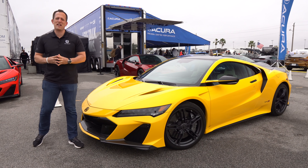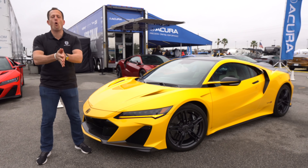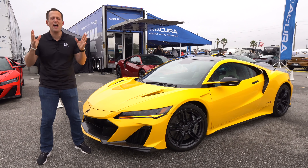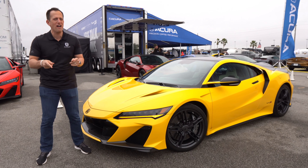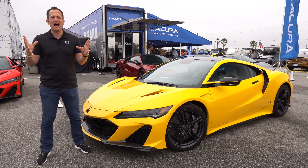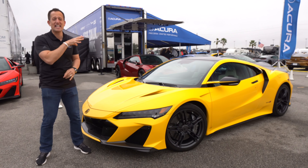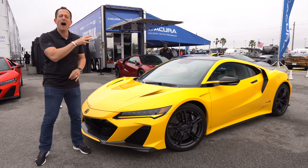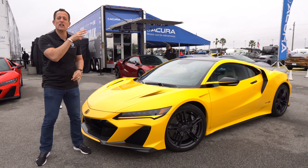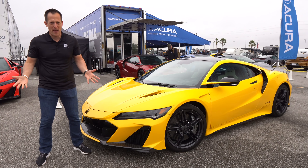Hey guys, what's up? It's Joe Ready from Ready's Rise. We are here at Daytona International Speedway for the 2022 edition of the Rolex 24. And guess what? We have that one car lots of people are talking about once again. This is it — this is the return of the Type S badge. This is a 2022 Acura NSX Type S.